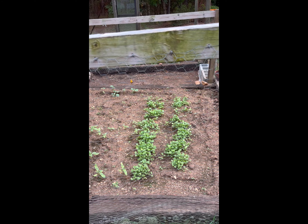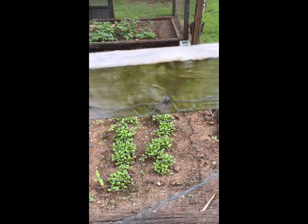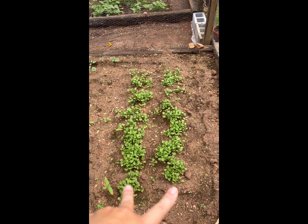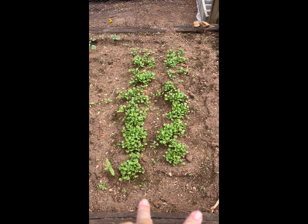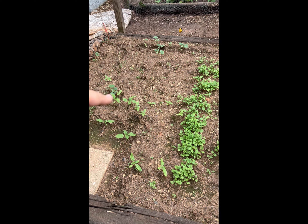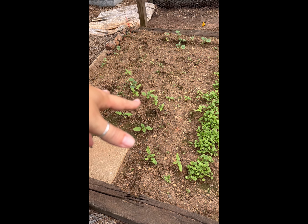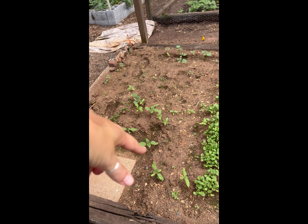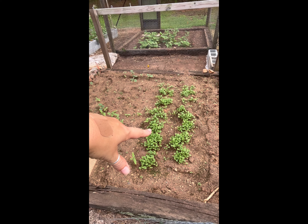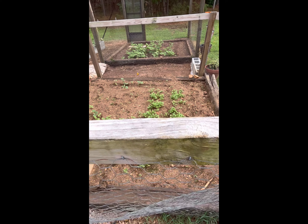We are in that transitional phase of the garden, taking it from summer to fall. In this box, I have collards in two rows. I got some local seed and it has just come up amazingly — I'm so happy with it. Over here I planted some kale seeds from last year; they didn't do great with germination but I did get some. I'm waiting to see if I need to plant more. I've got three rows of kale in here and all of it will end up getting thinned out.